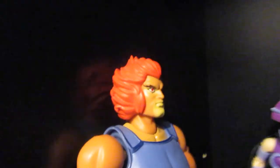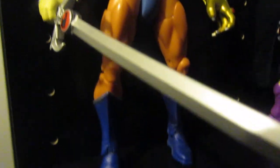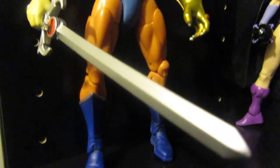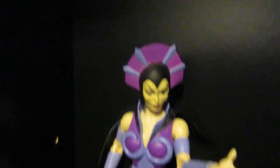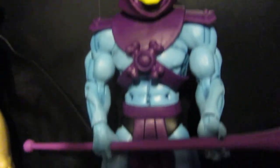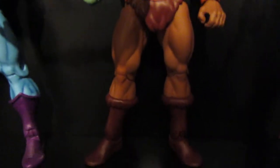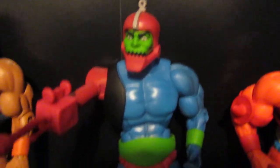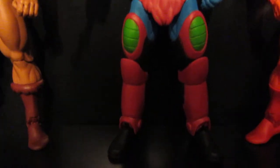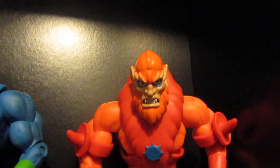And then probably my favourite shelf. We've got Lino in there - this is the one, Pointy Sword. We've got Evelyn, we've got Skeletor, we've got He-Man, we've got Trapjaw. And obviously you can see the arm and leg there - a Beastman. Pretty cool.